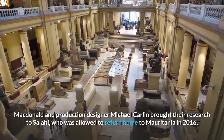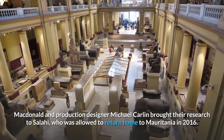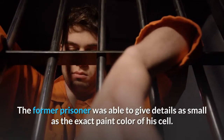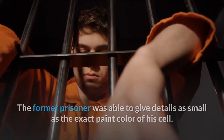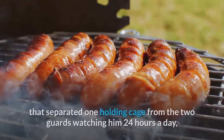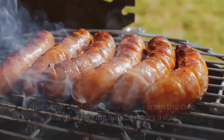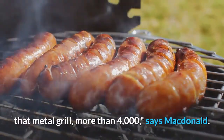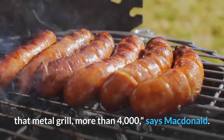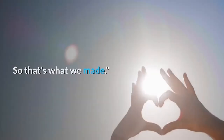MacDonald and production designer Michael Carlin brought their research to Salahi, who was allowed to return home to Mauritania in 2016. The former prisoner was able to give details as small as the exact paint color of his cell. In describing the metal grill separating his holding cage from the two guards watching him 24 hours a day, Salahi knew exactly how many holes were in that metal grill — more than 4,000. "He counted them to keep his mind going. So that's what we made," says MacDonald.